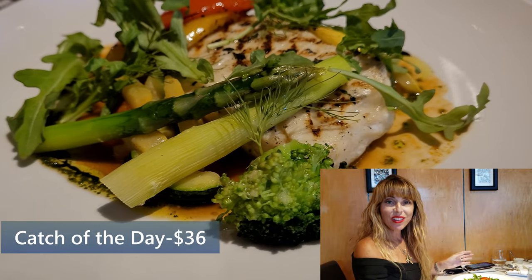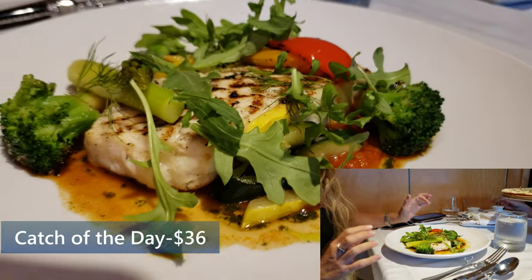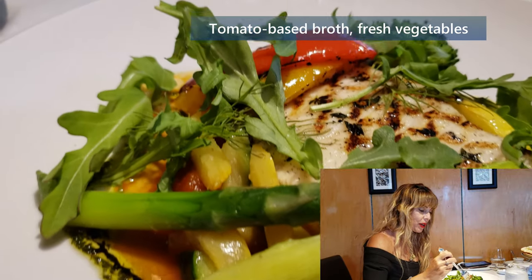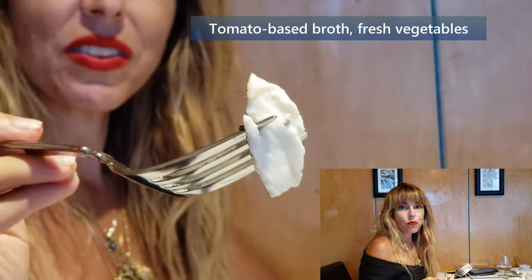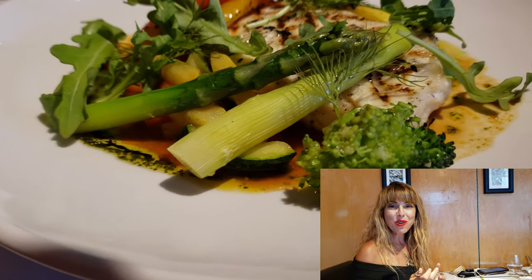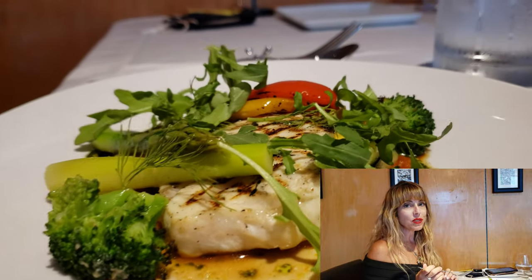I went with the Chilean sea bass today and it comes with a little bit of asparagus, zucchini, a tomato broth, broccoli, and a little bit of basil. It broke apart so nicely — this is a really nice chunk of sea bass. It's super fresh fish. You get all of the smokiness from the grill, and the tomato, basil, and olive oil balance each other so well. This is a great piece of fish.